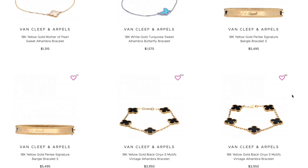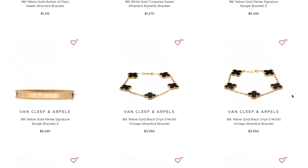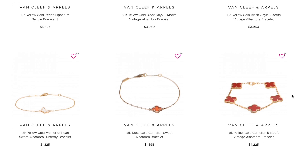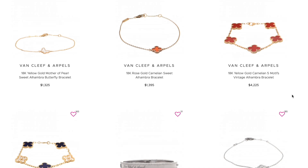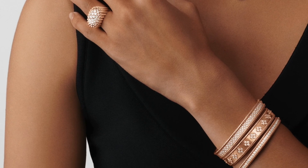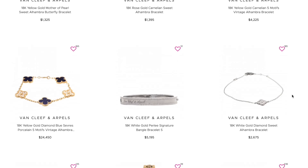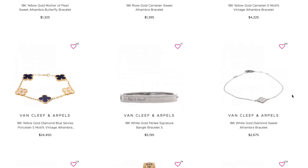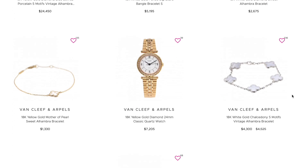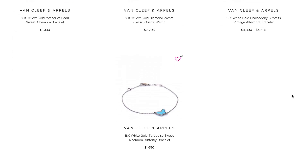The last option is buying pre-loved Van Cleef pieces from online retailers — you can get them slightly cheaper than retail, though the price difference is not huge. This is also why VCA holds its value better than other fine jewelry. For lower price point pieces the discount is small, but for big ticket pieces like the pearly bracelet you can get more of a discount. Just make sure to buy from reputable online retailers, which I'll link in the description.